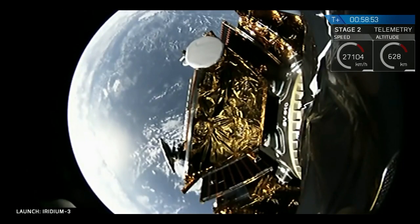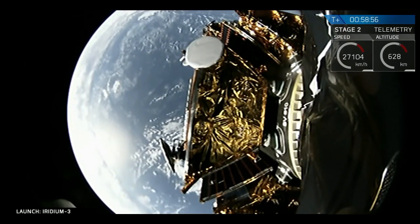Second spacecraft deploy confirmed. We have confirmation — spacecraft number two has deployed.